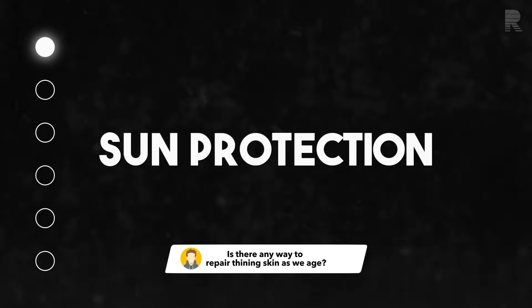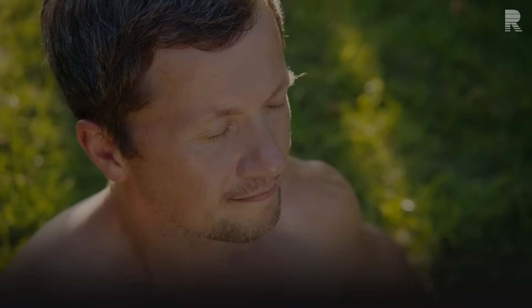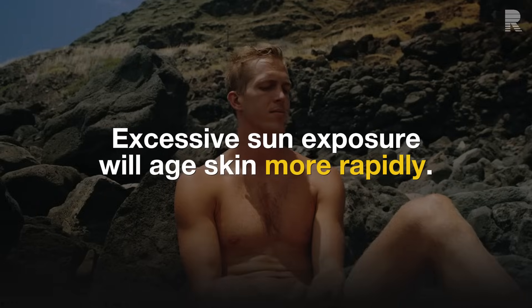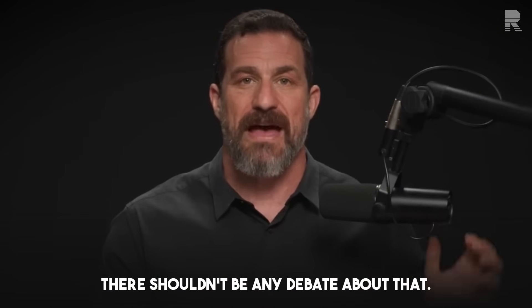The first question: is there any way to repair thinning skin as we age? I'll just go on record saying that it's very clear that excessive sun exposure will age skin more rapidly. That's just categorically true. There shouldn't be any debate about that.